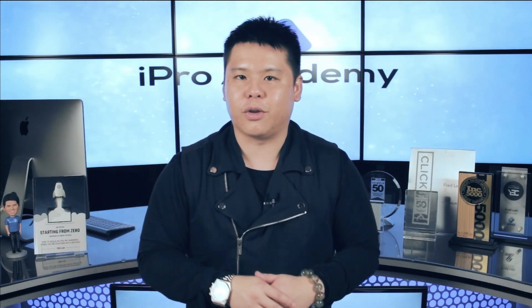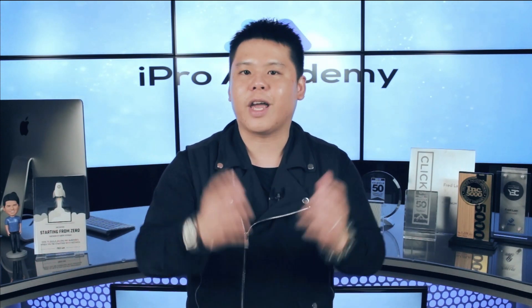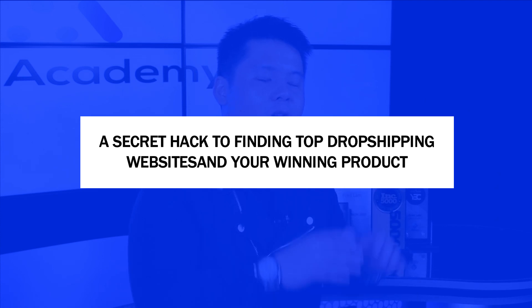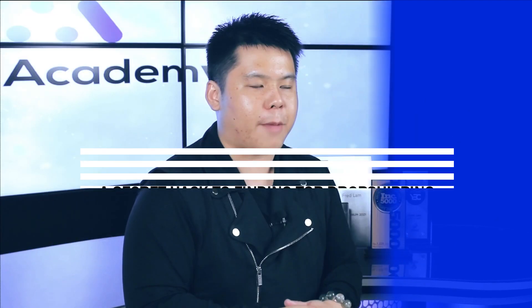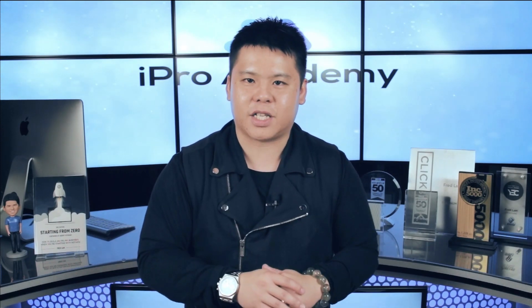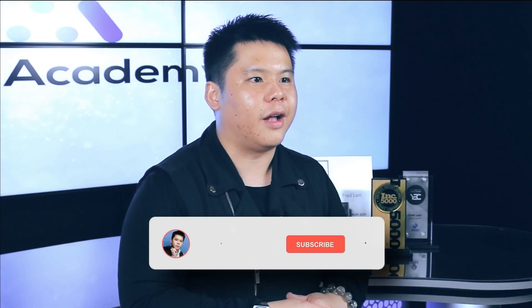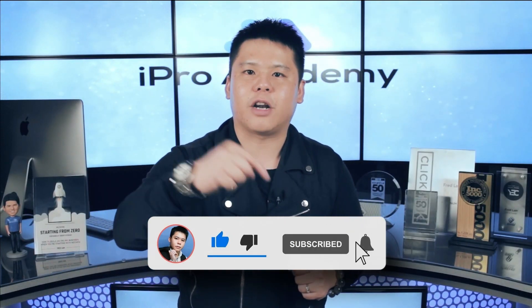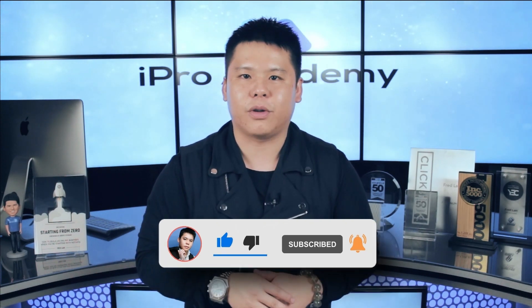Make sure that you go into my YouTube channel and indulge yourself into all my videos. Now in today's video I'm going to actually show you a secret hack to finding top drop shipping websites and even see exactly how their ads look like so that you can use it for inspiration to finding your next winning product. Before we get into the details please smash the like button, subscribe, and hit that notification bell.